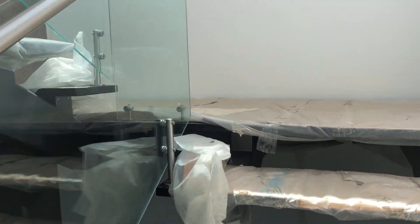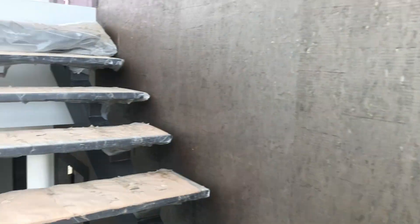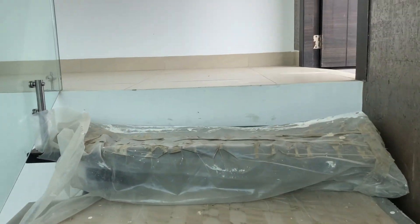Keep in mind, this has never been lived in. So whoever buys this, you will be the first owners.